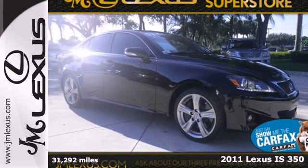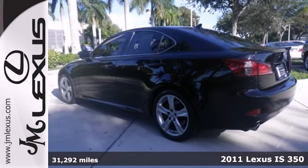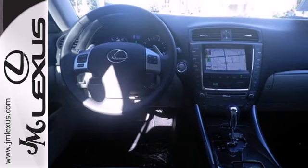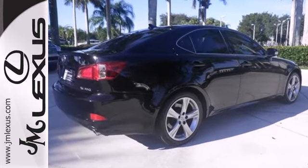Here's a 2011 Lexus IS350. Bluetooth wireless, a USB connection, 8-way power driver and passenger seats, dual zone climate control, and steering wheel audio and cruise controls all come standard in this hot and luxurious sedan.